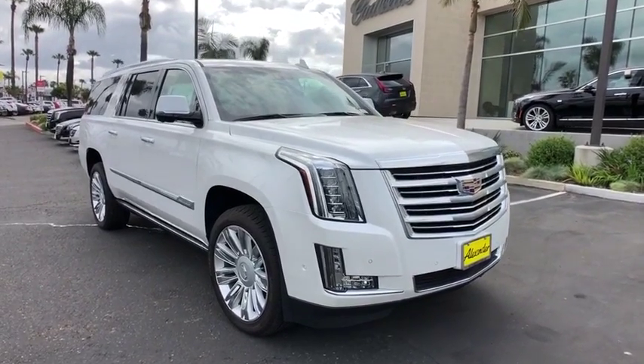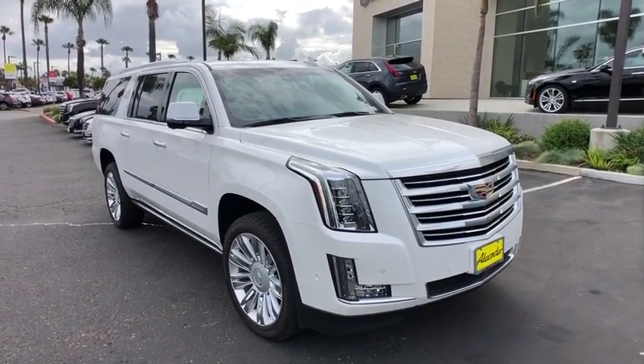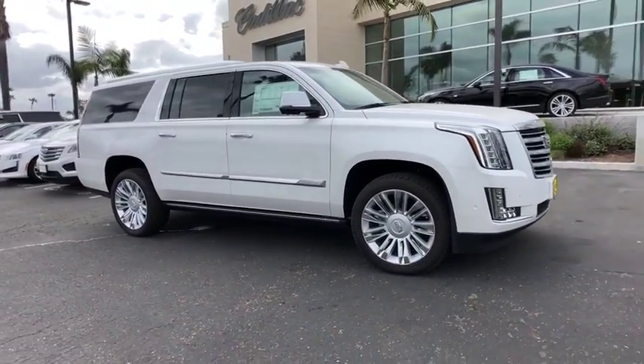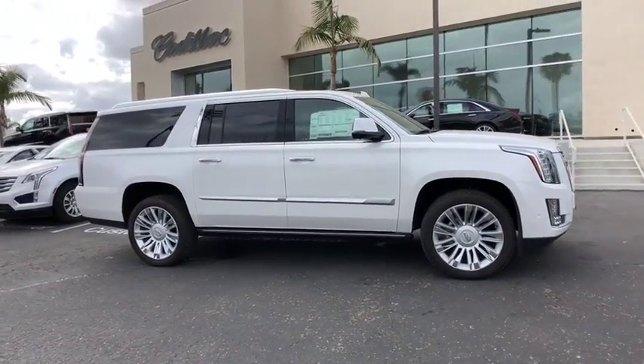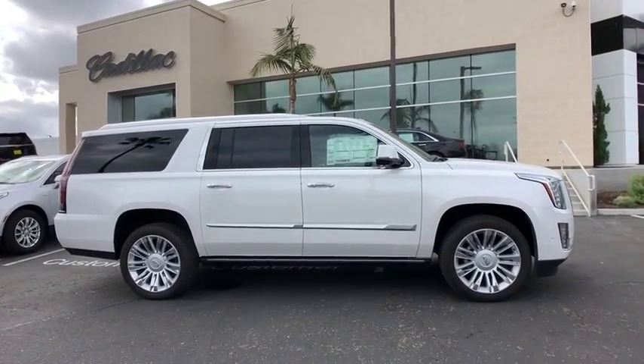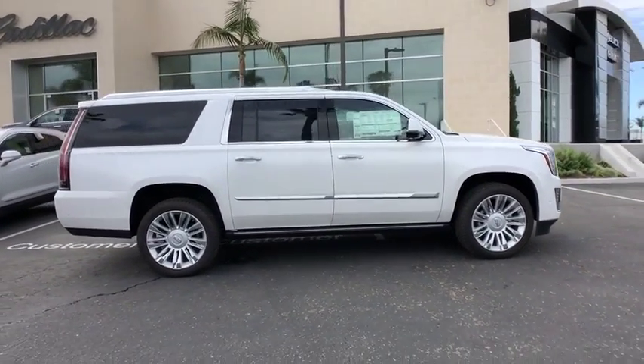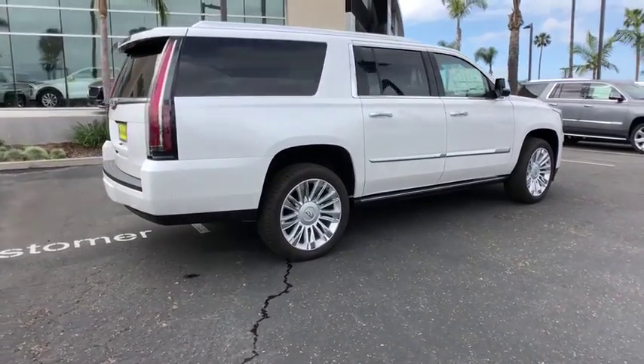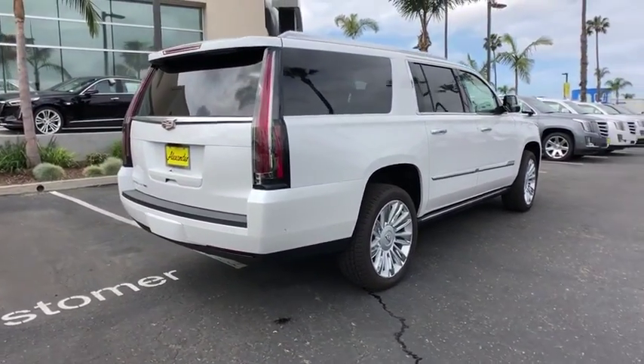The 2019 Cadillac Escalade ESV. The Cadillac Escalade ESV is a longer version of the Escalade. The ESV is a large, luxurious SUV that delivers performance and style. Classy and powerful, it looks great for a night on the town or can haul everything needed for a weekend getaway.